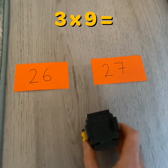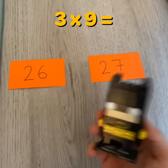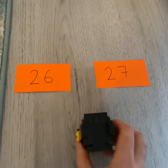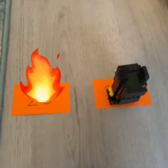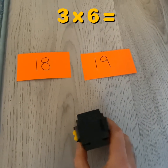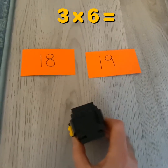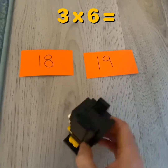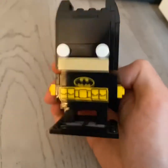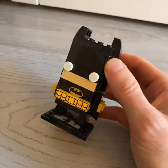Next problem. Three times nine. Hmm. Three times nine — remember, the two digits will always add to nine. I think I know. Three times nine is twenty-seven. Yeah! Way to go, Batman. Last one, guys. Three times six — is it eighteen or is it nineteen? Three, six, nine, twelve, fifteen, eighteen. I think I know. Three times six is eighteen. Yeah! Way to go, Batman.